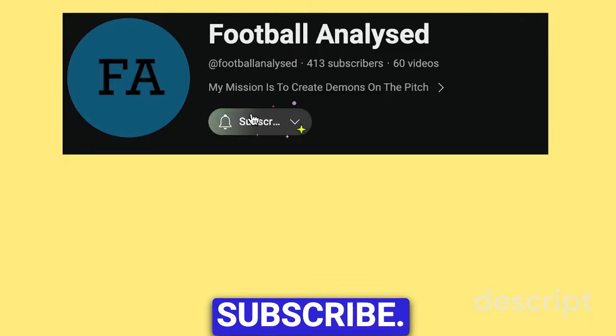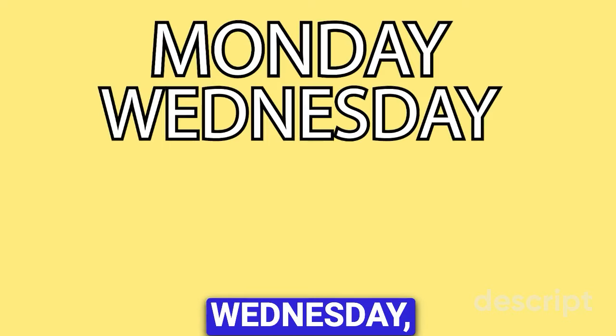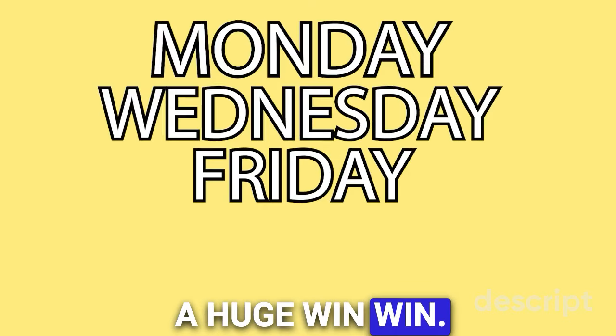Before we jump into it, I have to ask that you subscribe. You will receive high quality football analysis posted every single Monday, Wednesday and Friday. A huge win-win. Let's go.